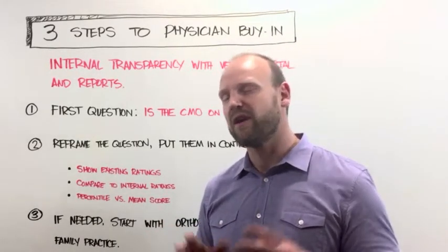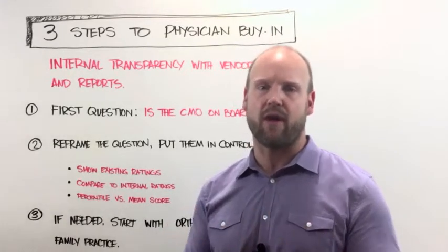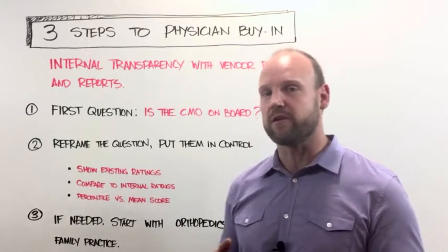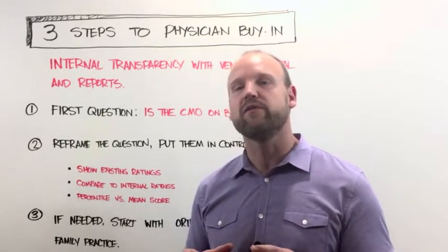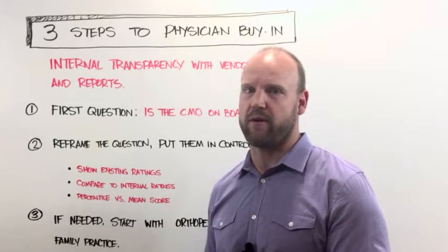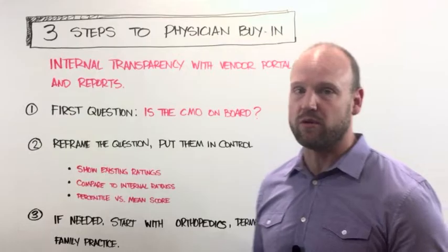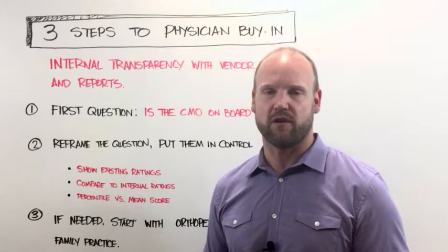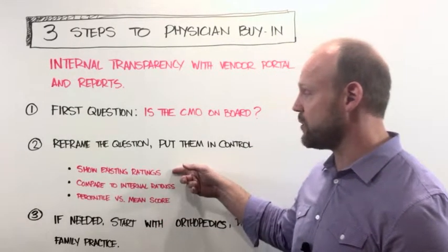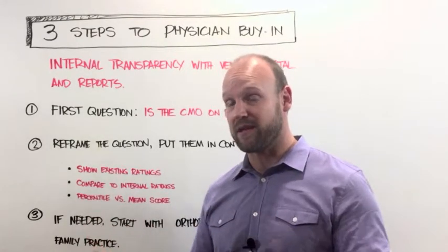The second piece of this is really reframing the question. Whenever I get asked, 'How do I get my physicians to buy into being held accountable?' I always say you've got to reframe that. The goal of the program is not to hold physicians accountable — that's an outcome of the program. The real goal is actually to put them in control of their own reputation online. What you can do is walk them through and show them their existing ratings on sites, show them the reputation they already have.